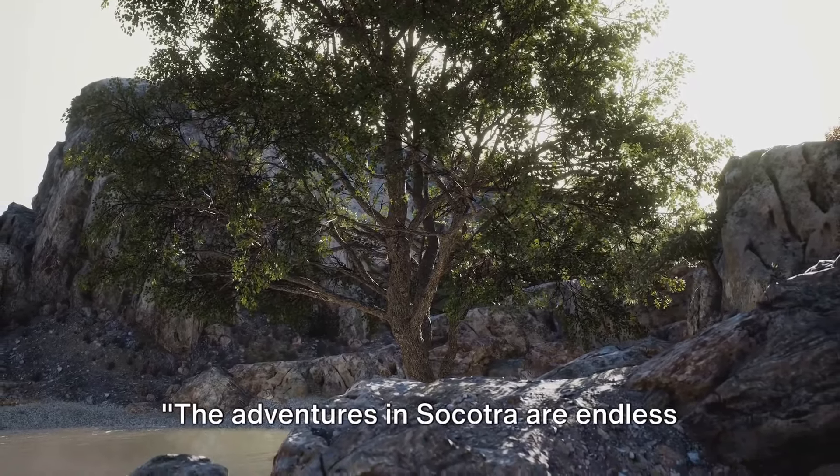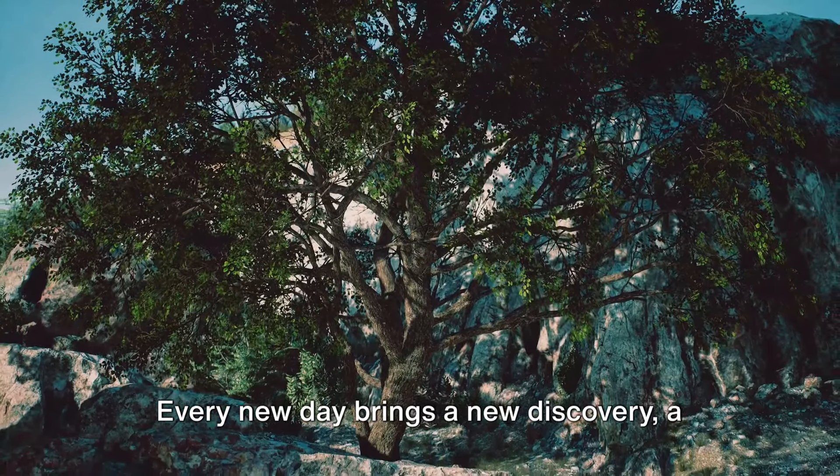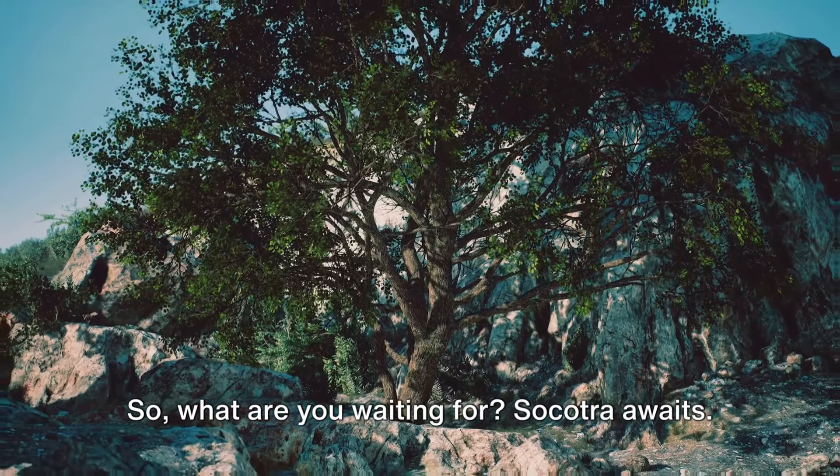The adventures in Socotra are endless and thrilling. Every new day brings a new discovery, a new story, a new memory. So what are you waiting for? Socotra awaits.